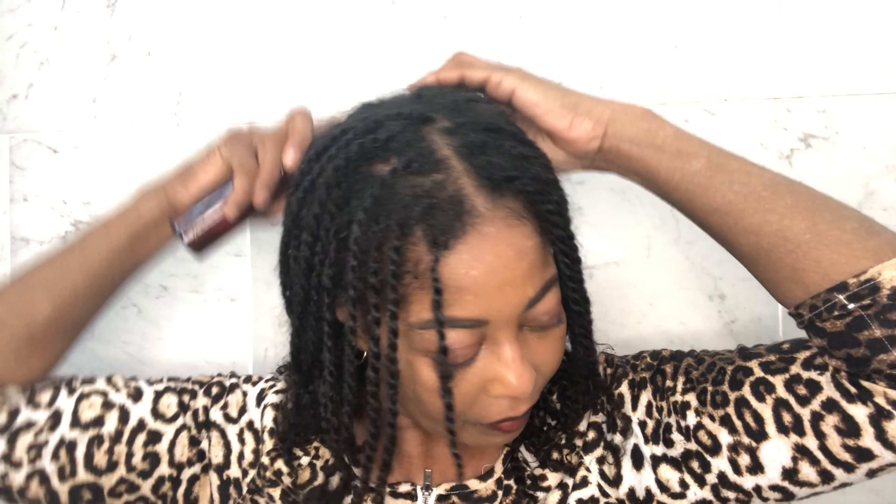Hello everyone, welcome back to my channel. In today's video, I will be making a powerful leave-in treatment that will prevent hair loss and baldness. This treatment will grow your natural hair thick, long, and healthy. Let's get started.